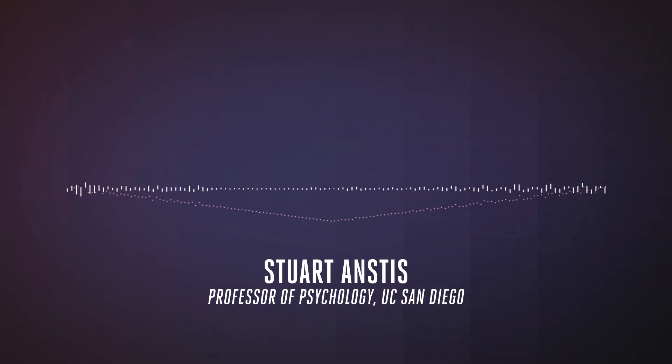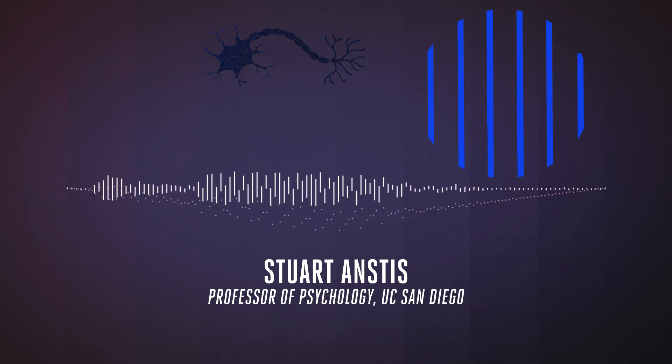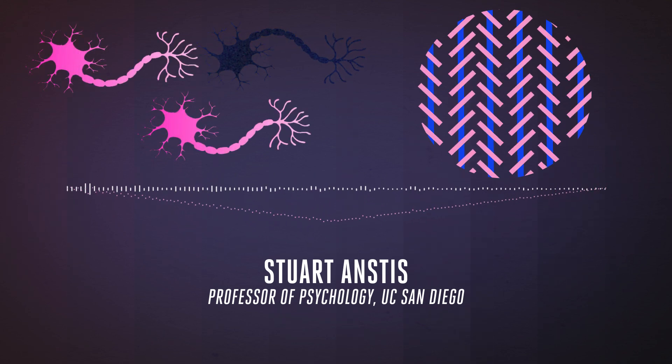One explanation has to do with a phenomenon called lateral inhibition. In the visual cortex, there are neurons that specifically respond to lines oriented in different directions — individual nerve cells that respond to the vertical, and a different set of nerve cells that respond to the tilted ones.